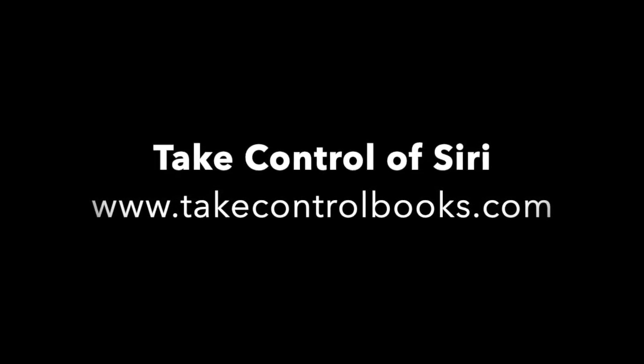For more Siri tips, see the book 'Take Control of Siri' at TakeControlBooks.com.